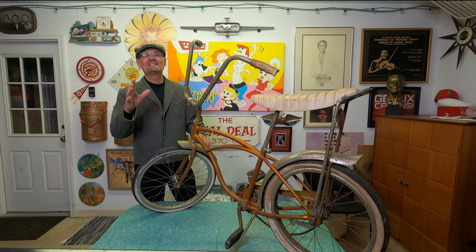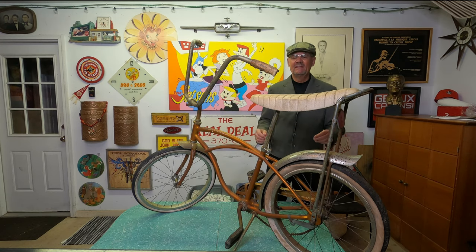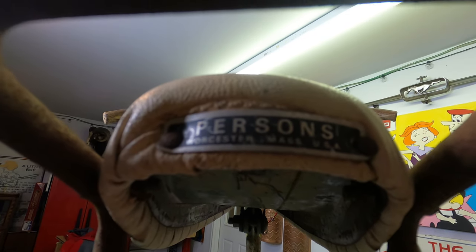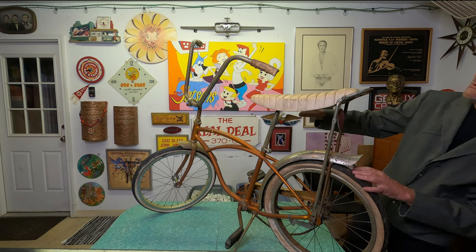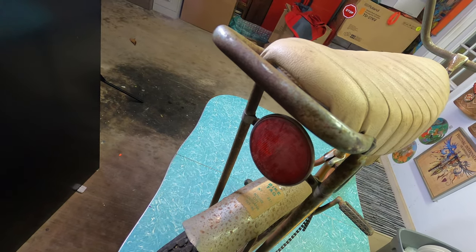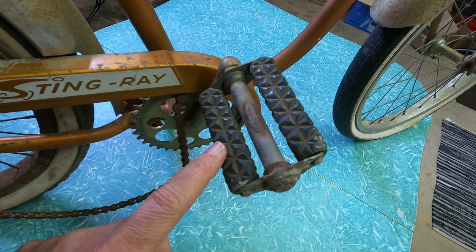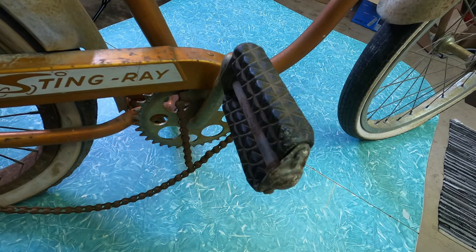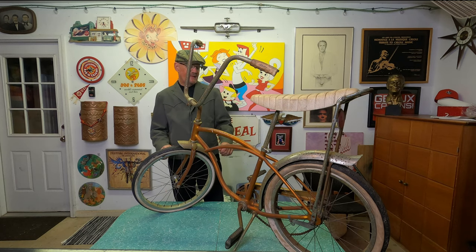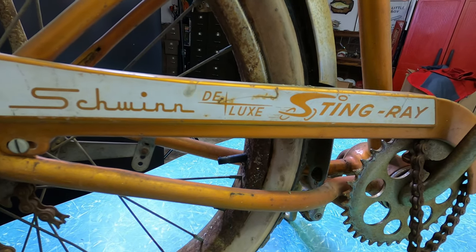So let me tell you about it. This is a 1964 Schwinn Stingray Deluxe. It has all of the original parts: the solo polo seat, the Pearson tag on the back showing it was manufactured in Worcester, Massachusetts, the crimp sissy bar, the original handlebars, the original pedals, the fenders, and the 20-inch tires with 28 spokes on the rim. Everything is numbered. It has the chain guard that says Schwinn Deluxe Stingray. It really looks great — take a look at it right here.